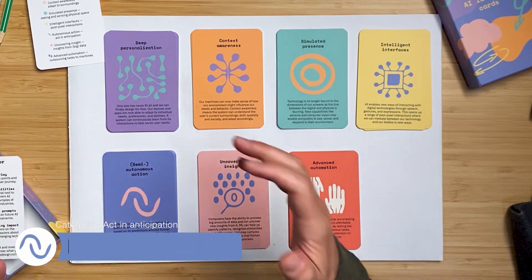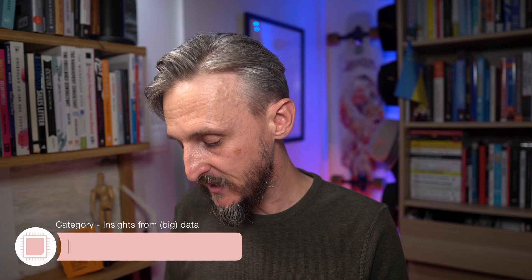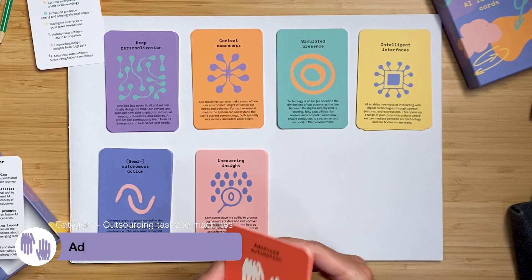Category four is intelligent interfaces — something I've been really excited about — how you can start interacting with voice, gestures, and facial recognition; we don't just use screens, mice, and keyboards anymore. Category five is semi-autonomous action, an important category for industry: how you can take simple actions and automate those using technology where human interaction doesn't need to be involved anymore. Category six is uncovering insights — if you have massive amounts of data, technology can spot finer patterns or generate insights from large datasets.